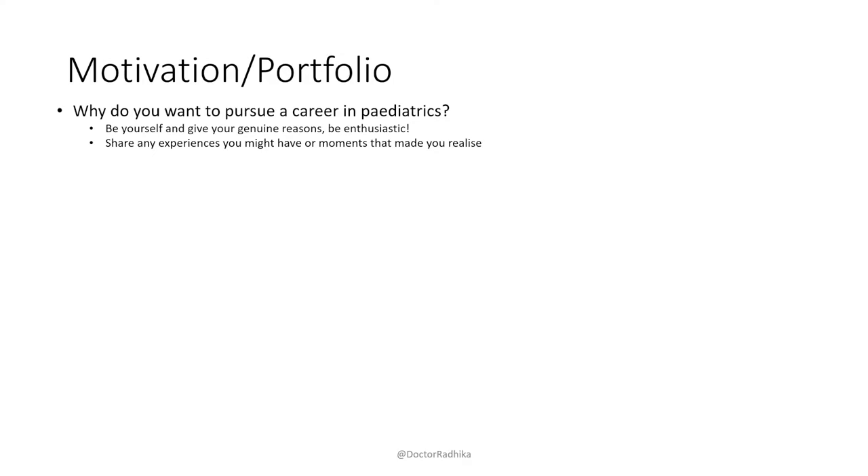Some things they might ask: 'Why do you want to pursue a career in paediatrics?' — likely to come up as it's all about your motivation. Be yourself, be genuine, be enthusiastic — interviewers can see your enthusiasm and will have interviewed multiple people that day. Share any personal experiences or particular moments that made you realize why you want to do paediatrics. What attributes do you think make a good paediatrician, and why do you think you'd make a good one? Think of a few attributes and link them back to yourself.